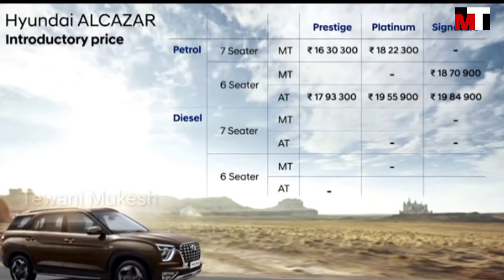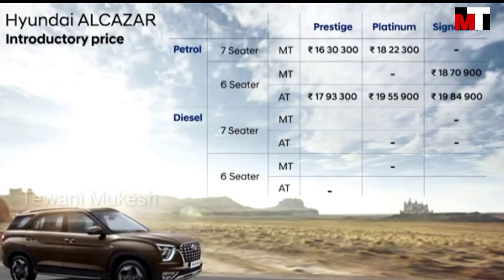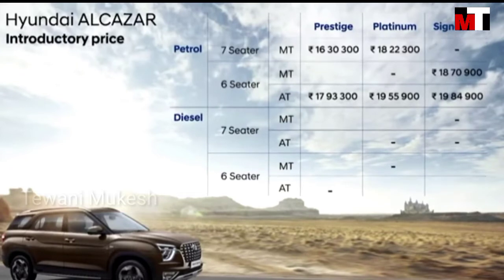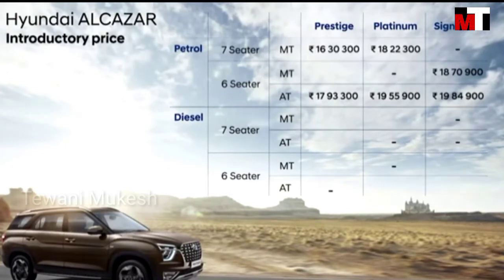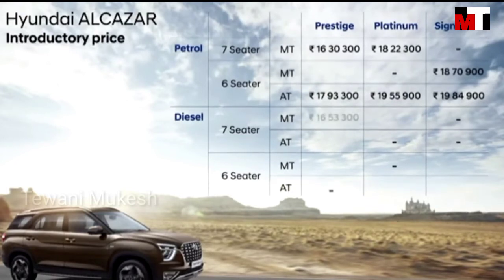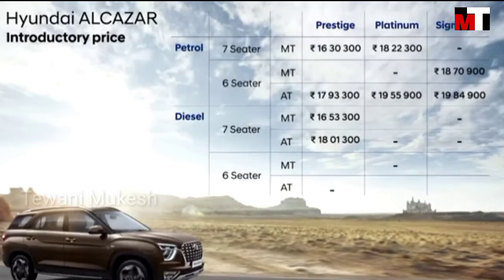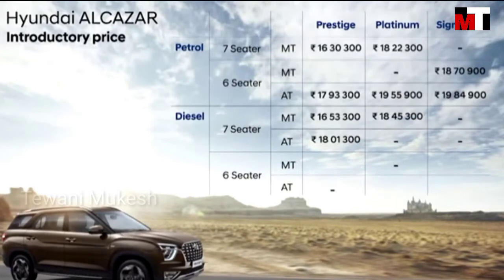Now coming to the diesel prices. Alcazar diesel has been aggressively priced at a nominal incremental amount ranging between Rs. 15,000 and Rs. 23,000 only over the petrol across different trims. The starting trim Techpack 7-seater MT is priced at Rs. 16,53,300 and AT at Rs. 18,11,300. The Platinum 7-seater MT at Rs. 18,45,300 and 6-seater AT at Rs. 19,78,900.